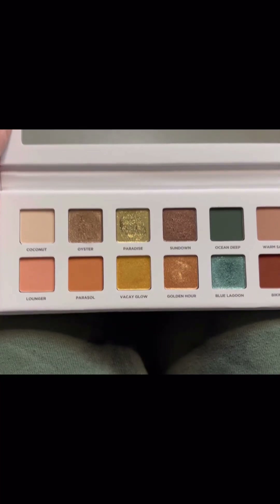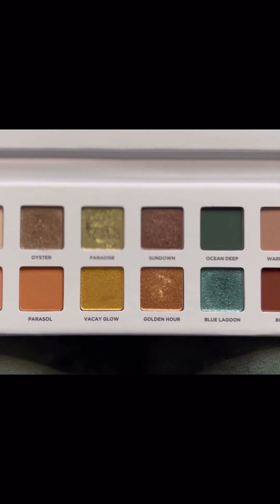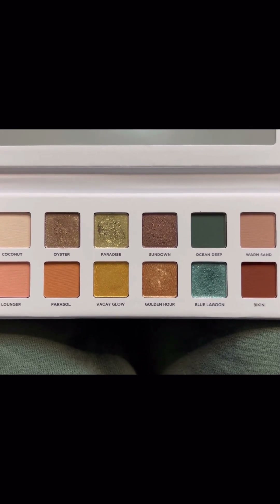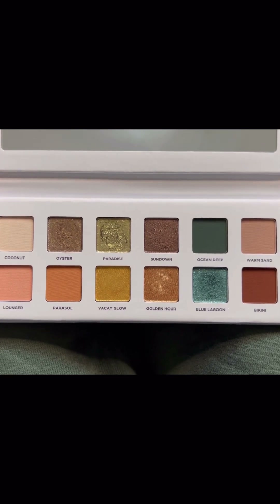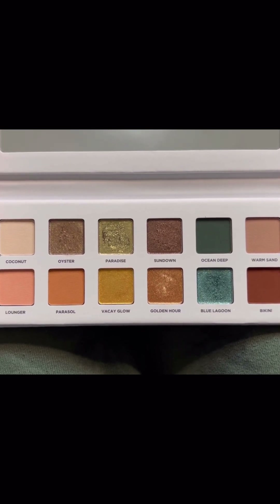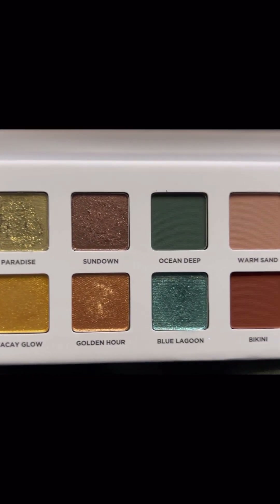Another Ipsy palette that I got on sale was the Iconic London Beachside Babe eyeshadow palette. I did not get the Boxy Charm — if you do Boxy Charm but sign up for the Icon box, it upgrades that month to the Icon box, so you don't get the Boxy Charm. This was the palette that was in it. The Beachside Babe is so pretty and I was really sad I didn't get it, so when it went on flash sale I snagged it. I love that there are lots of neutrals in here, but all of the shimmers are so fun. Ocean Deep is that deep green-blue shade, and that gold shade — this just makes me want to go to the beach.